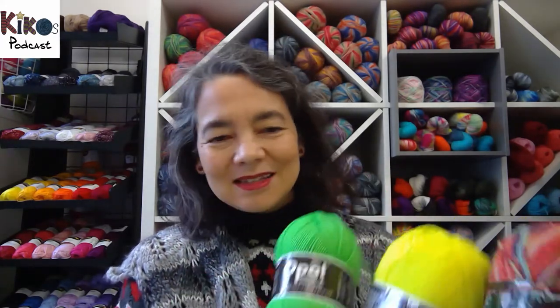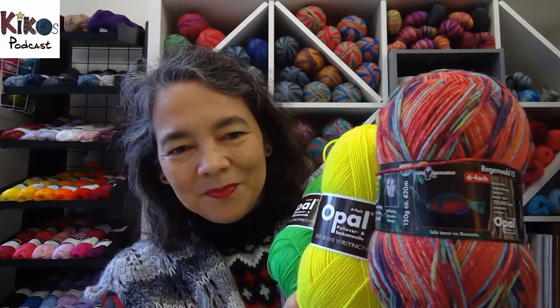They created these neon colors last year for the four-ply sock yarn, and at the end of last year they also produced them for the DK weight yarn. There are two other colors — pink and orange. When the DK yarn arrived, I wanted to make something with it and didn't want to just use one color, so I picked two colors and added another DK weight yarn from their Rainforest series. Every year, Opal creates eight colorways called Regenwald — Rainforest — and one euro of every ball sold is donated to keeping the rainforest alive.